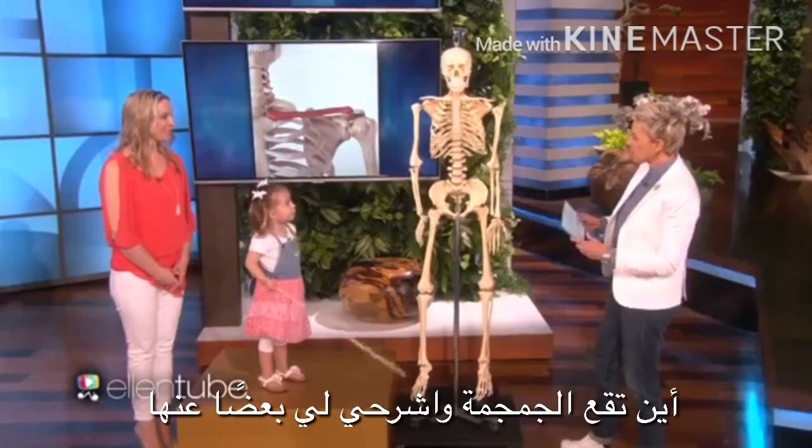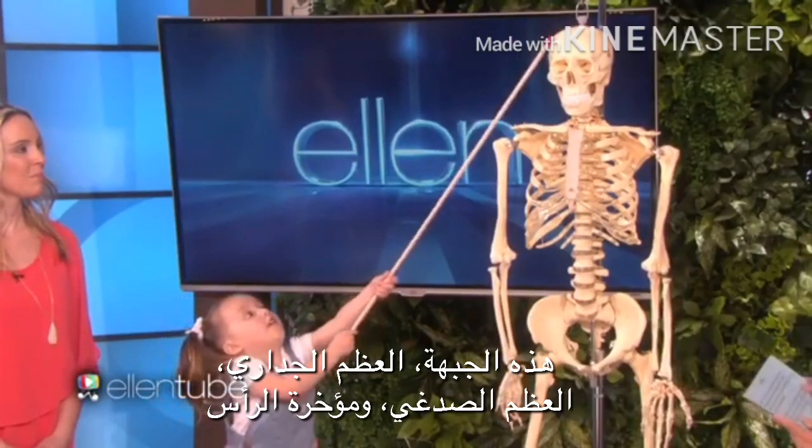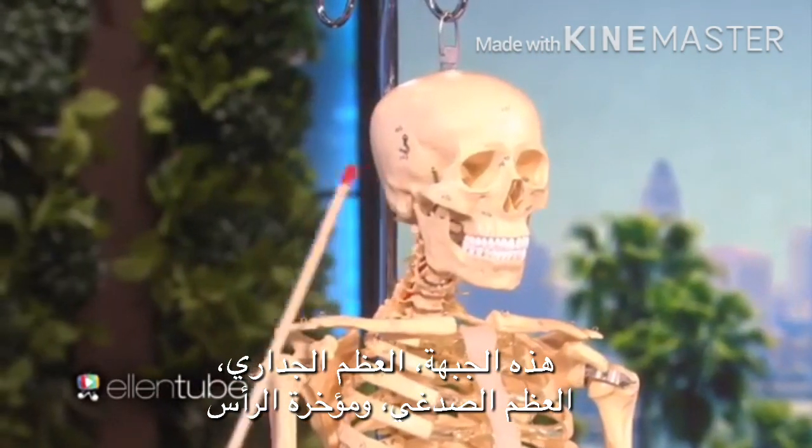Where is the skull? And tell me about the skull. That's the skull. Yep, that's the skull — with the frontal, and the parietal, and the temple, and the occipital.